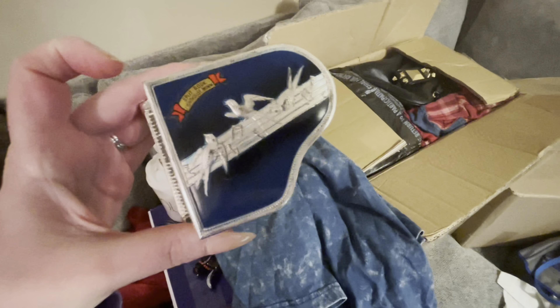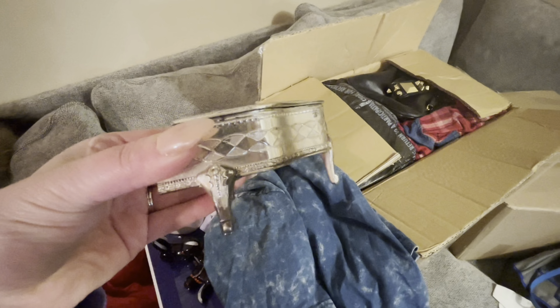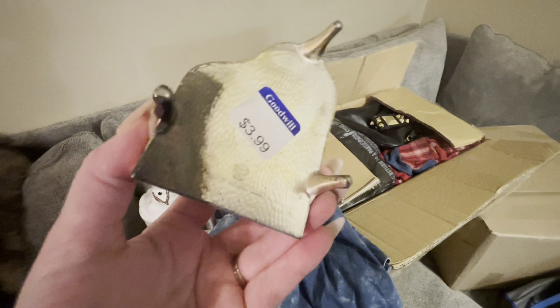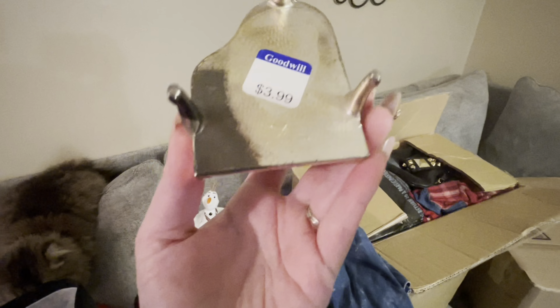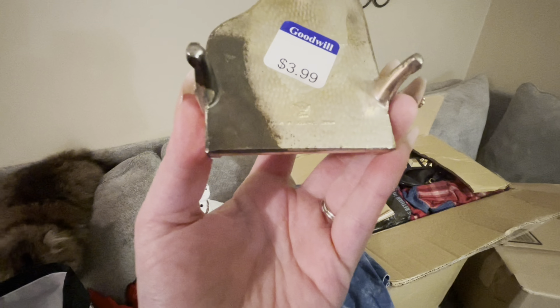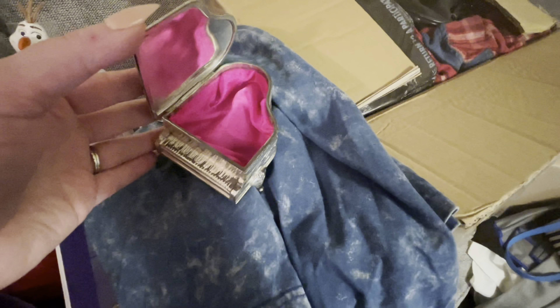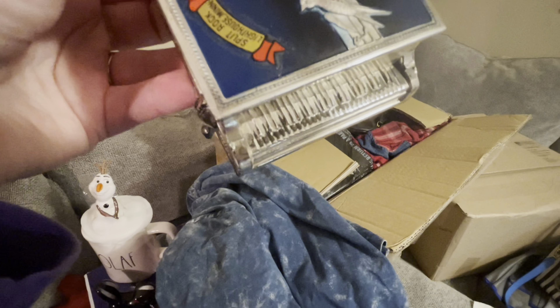Next is this little trinket dish with birds and a piano. I did pay full price for it. The bottom says 'Made in Occupied Japan.' There's a little bit of wear on the piano but it was really cute.